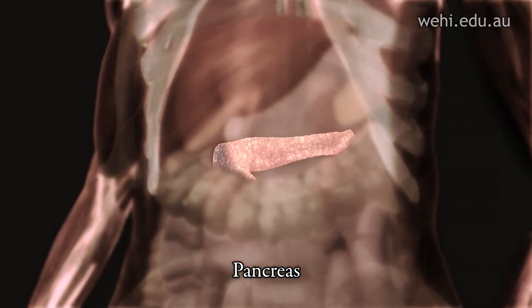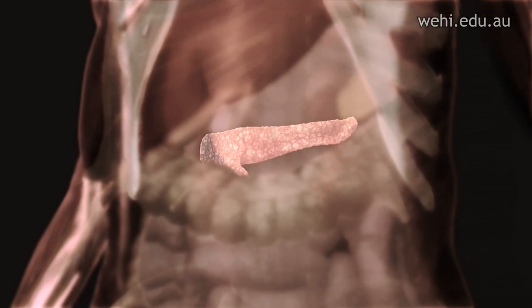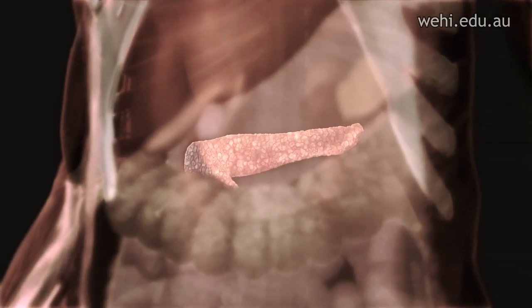Diabetes affects the pancreas, an organ of the digestive system. An important function of the pancreas is to make hormones that regulate blood glucose levels.